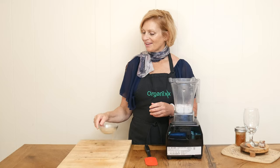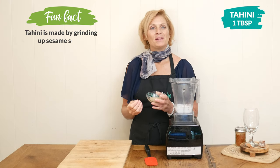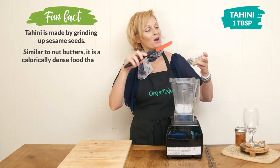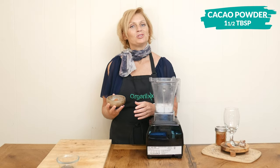One tablespoon of tahini. Aside from its delicious nutty flavor, it may help with postmenopausal symptoms because of its estrogen building properties. One and a half tablespoons of cacao powder for some chocolatey goodness.